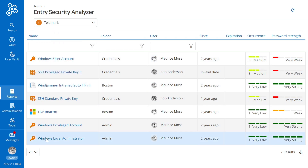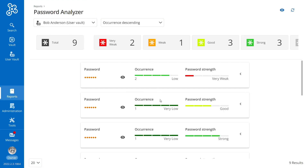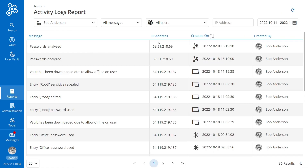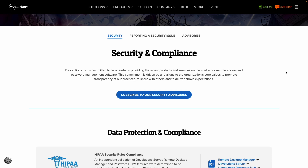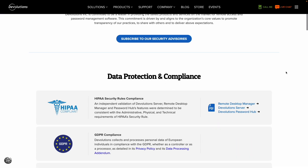Need to find out the who, what, when, and how a specific entry was used? We have you covered there as well, with various reports and logging tools so you can stay informed of every action.